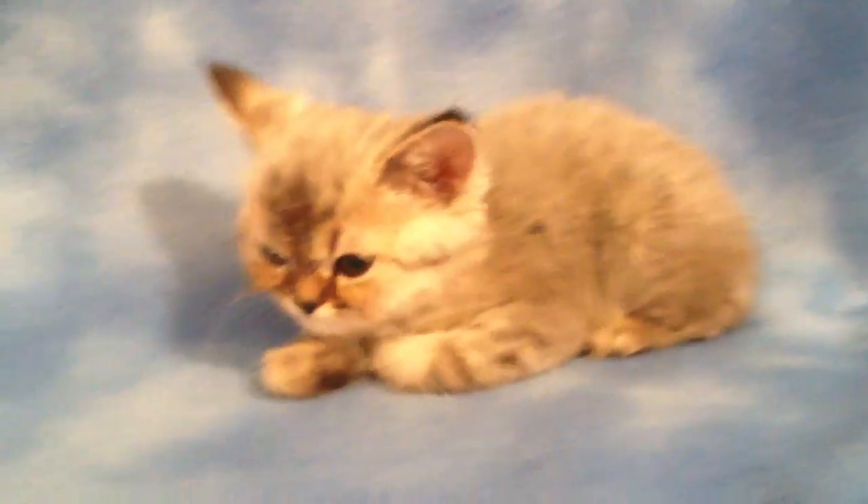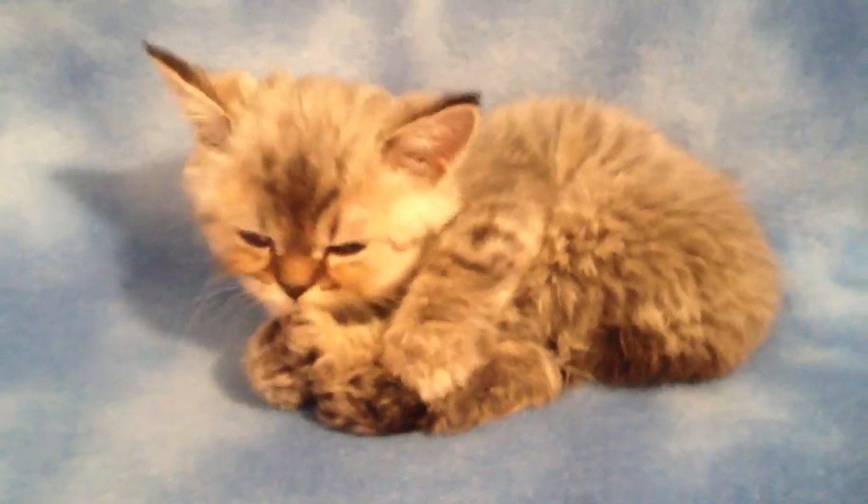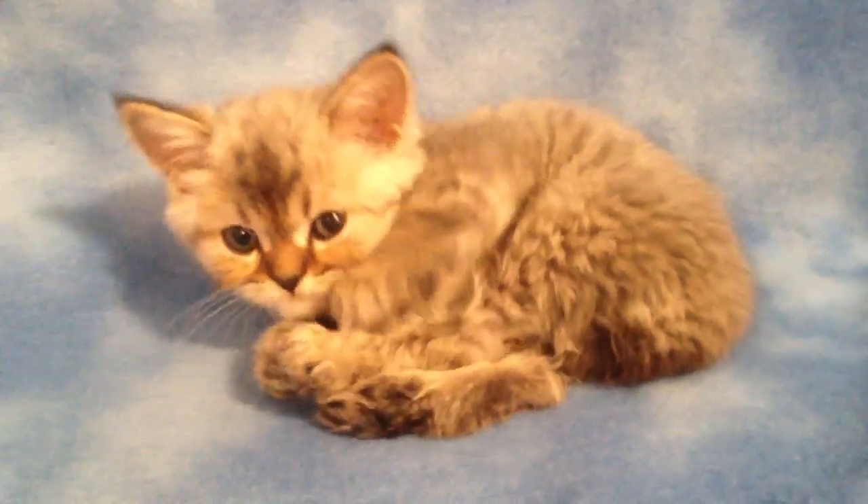If you have any questions just give me a call or send me an email. Oh look how cute he is — don't you want this little guy in your arms? He's such a big sweetie.